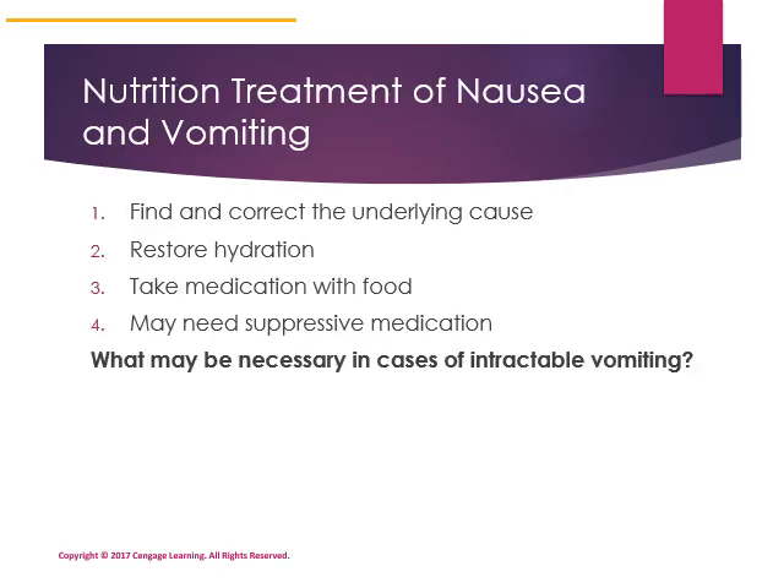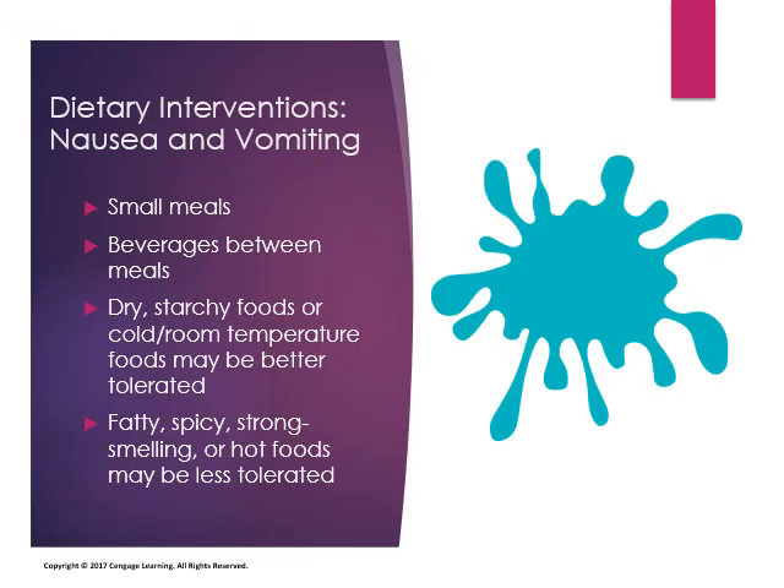Nutrition treatment of nausea and vomiting includes finding and correcting the underlying cause, restoring hydration, taking medication with food, and possibly taking suppressive medication. In cases of intractable vomiting — vomiting that is hard to control — parenteral (artificial) nutrition is warranted. Small meals can be helpful, consuming beverages between meals. Some people find cold water on an empty stomach causes nausea, so try water at room temperature.